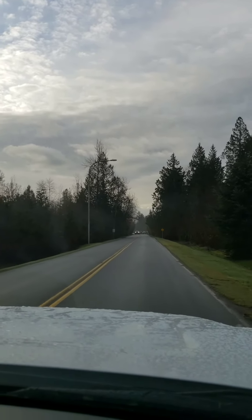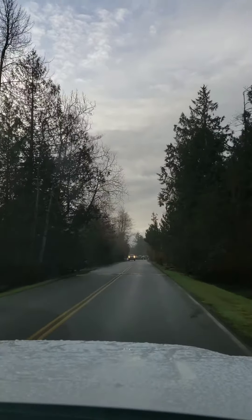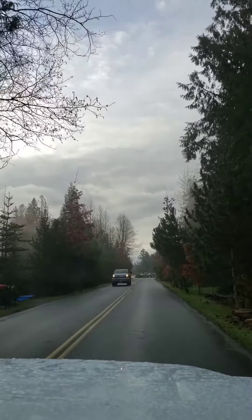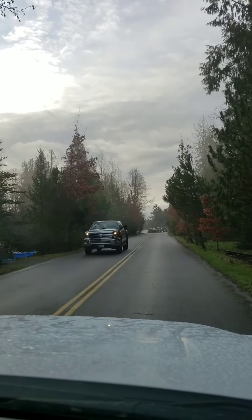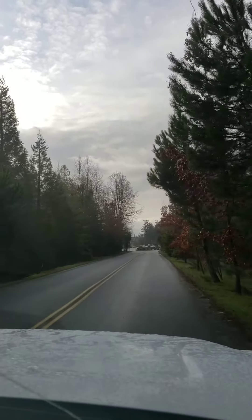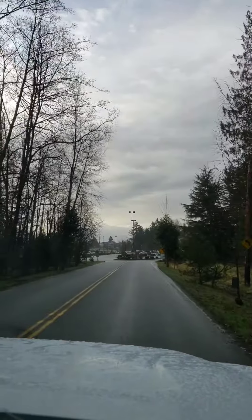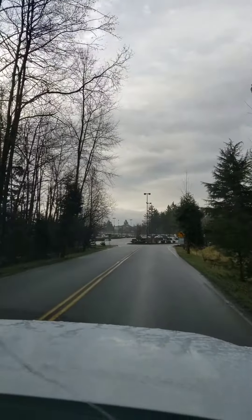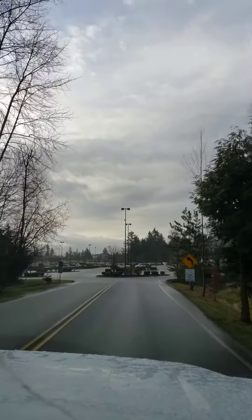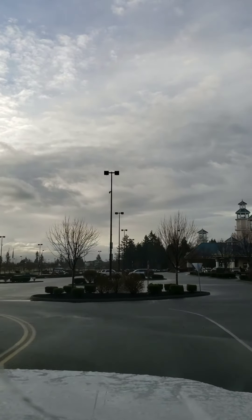We are leaving Mount Vernon Thousand Trails — we had a really awesome stay. I have to say we really like the park, give it a thumbs up. It is a very simple park but it has everything that we need. Great location, the staff is awesome, very friendly, and it's clean. Thank you so much for tuning in — don't forget to subscribe and give us a like. There are plenty of other campground reviews on our channel. Thank you so much, bye!